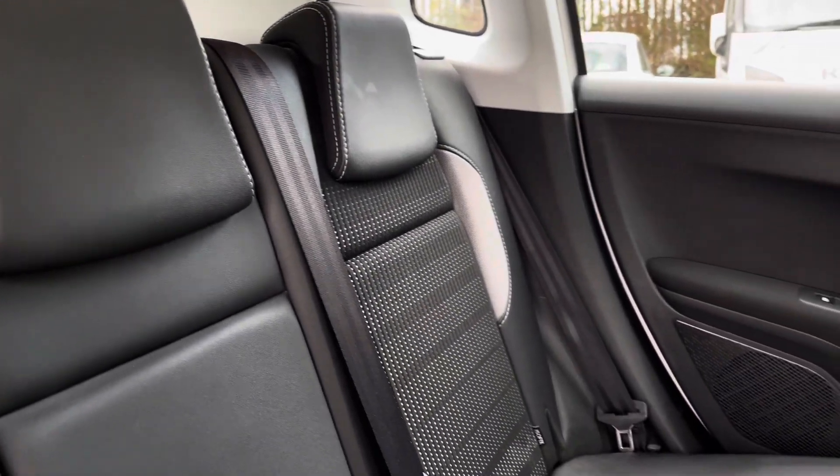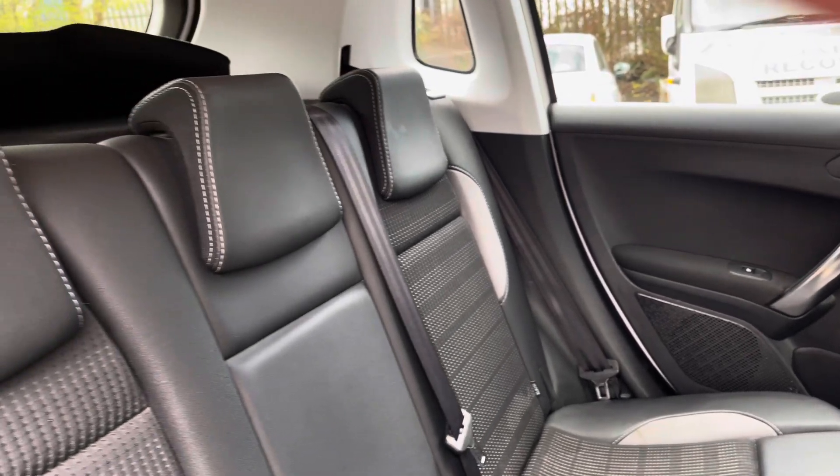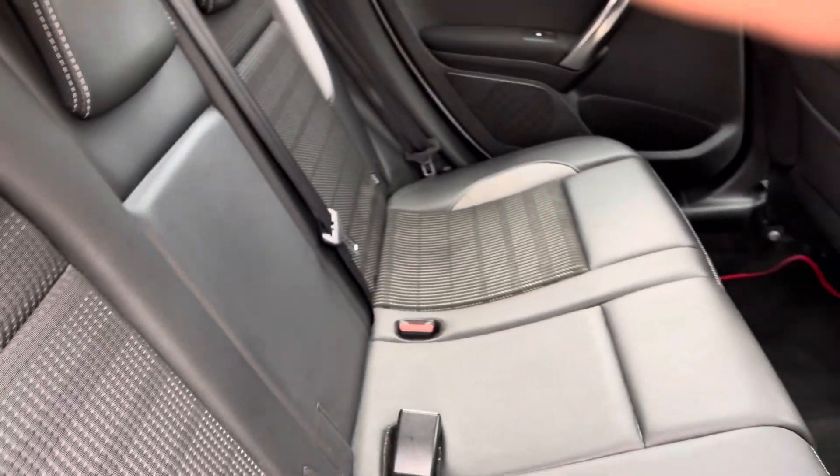Moving inside to the rear of the vehicle now, we have the half leather, half cloth seats on offer. These come equipped with ISOFIX points should you need to use them.